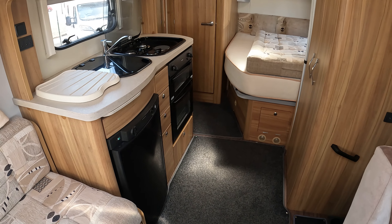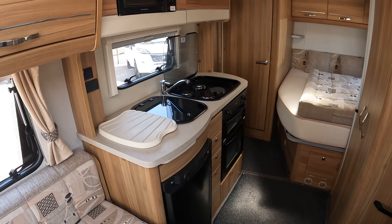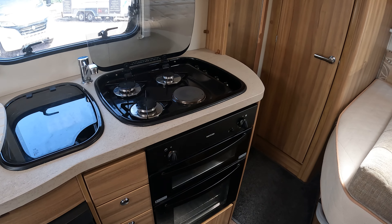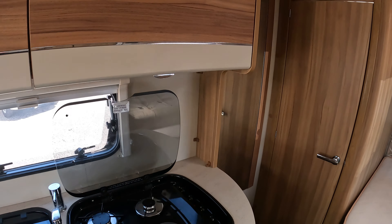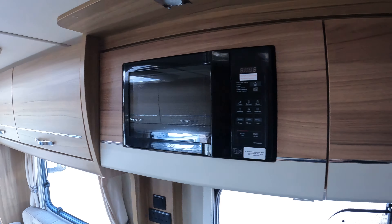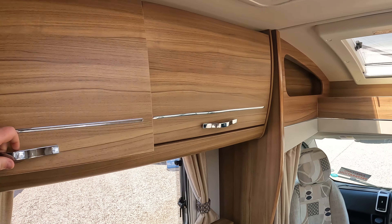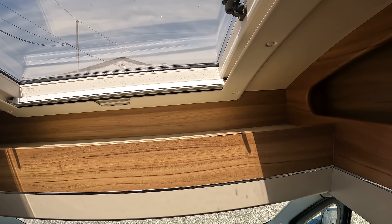In the middle of the van you have your galley-style kitchen, really well appointed. Plenty of storage and a microwave just above. We've got a full oven, grill, and your hob — three gas burners and one electric — and the sink there as well. Plenty of storage in the overhead cupboards, and also towards the front with four large overhead lockers, plus a little bit of additional storage to the sides and by your roof light.